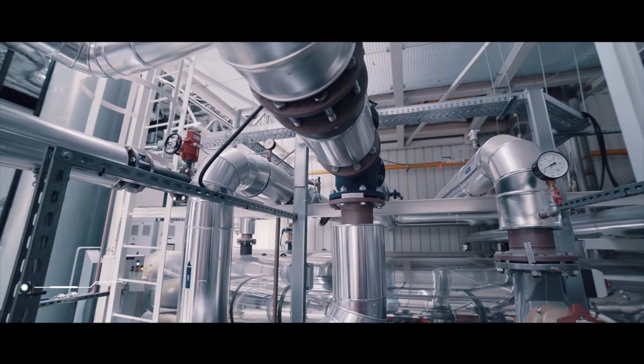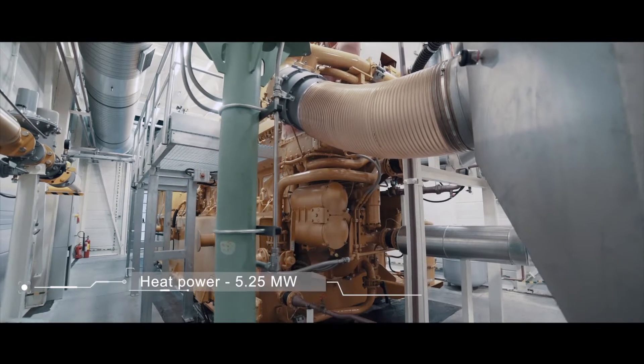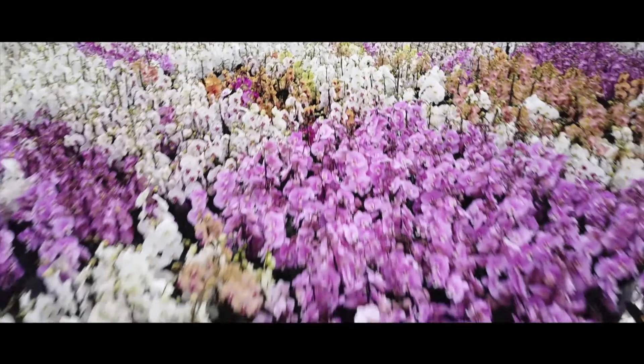Thanks to Caterpillar Energy Solutions, we have fully met our demands for electricity and heat, which of course has contributed to the dynamic development of our company.